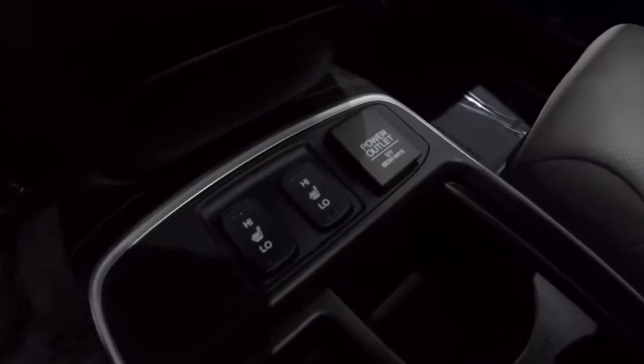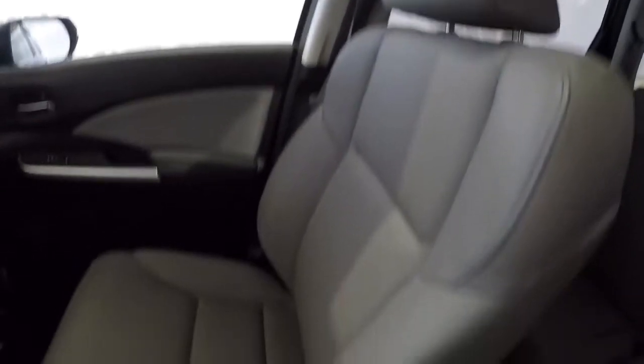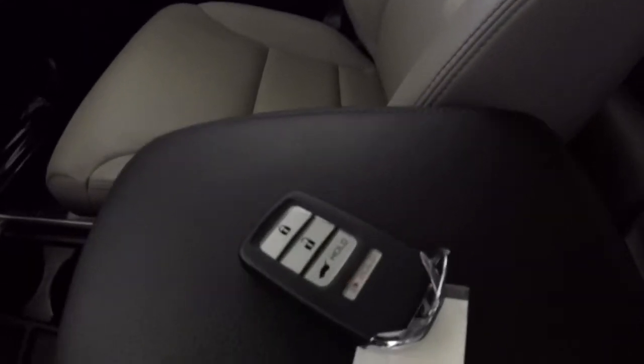Got your center armrest with an HDMI port, two USBs, and one power outlet. There's also a power outlet on the passenger side. Heated seats are included as well. The passenger seat leather is in great shape — no problems there. It does come with a keyless entry key fob.